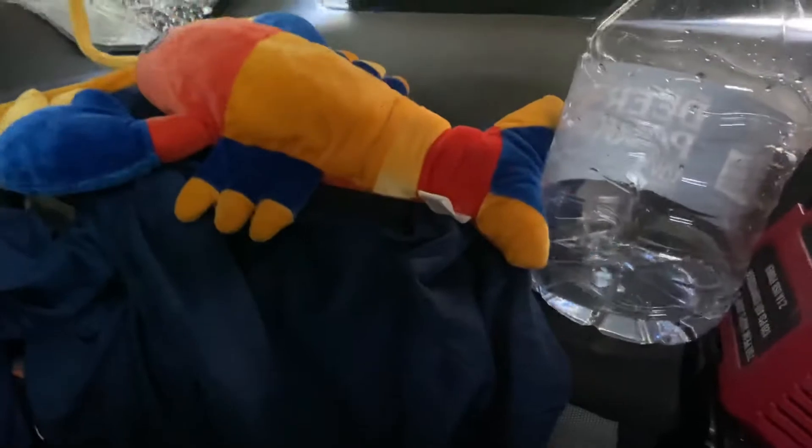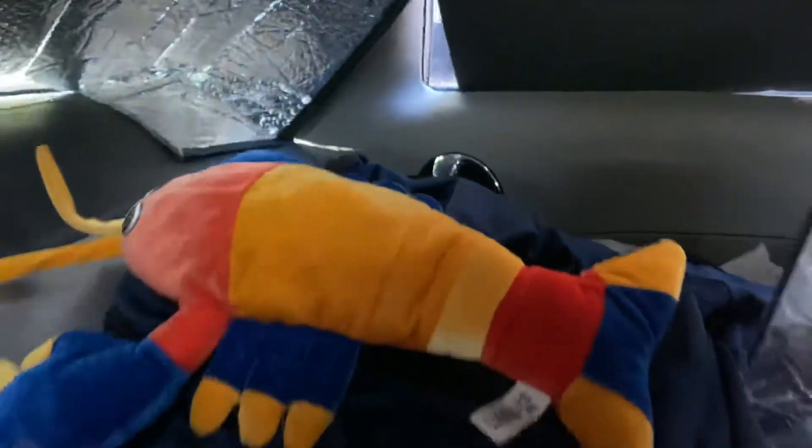I keep my shoes up here, and I have other things here. This is Larry the Lobster guy — I won him at the fair, so he's kind of keeping me company while I'm living on the road. In my windows, I have them actually blacked out.